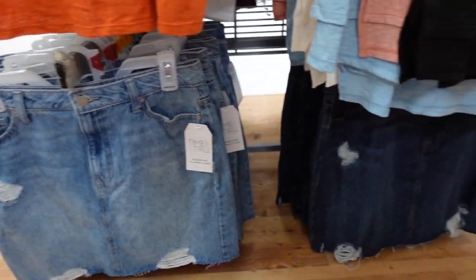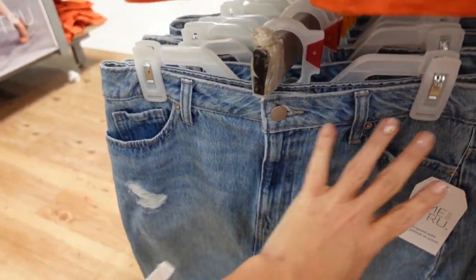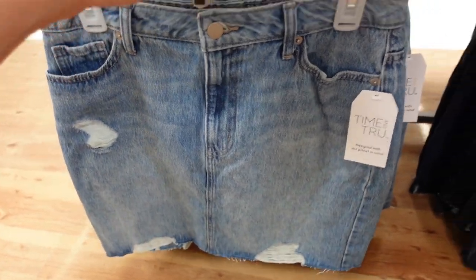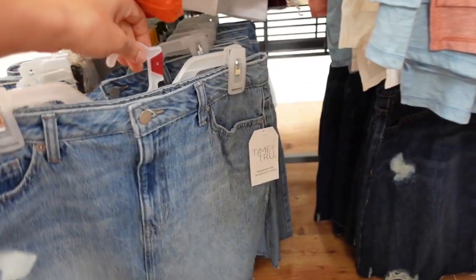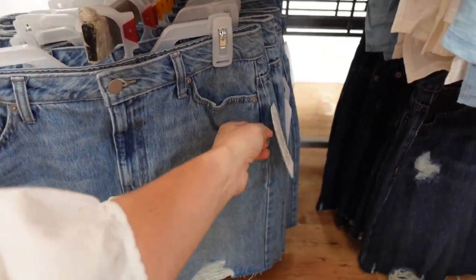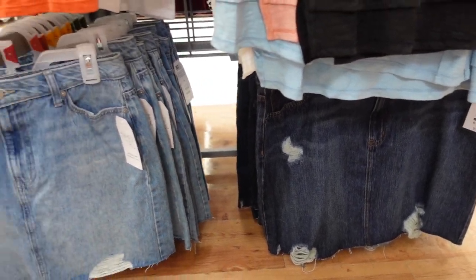New denim skirts from Time and True. These look high-waisted with a button and zipper, side pockets, whiskering through the top, rips, raw hem at the bottom, and pockets in the back. Comes in mid-tone chambray and darker indigo, and they're $21.98.